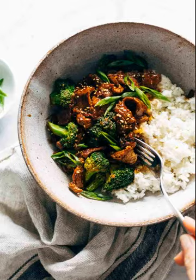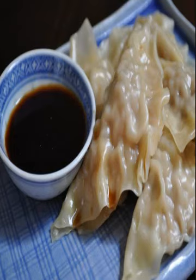From Beef and Broccoli, Noodles and Dim Sum to a Classic Stir Fry, here are 17 kid-pleasing Chinese food recipes.